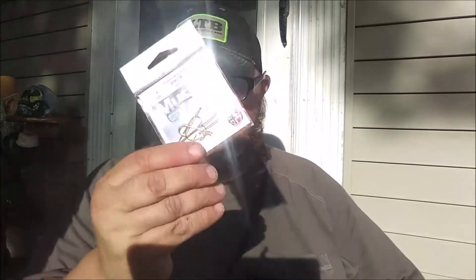Next bait — they always give you hooks, and you can always use hooks. I like to drop shot. These are like crickets or worms. You can use these for little minnows too as well. They retail at $3.88.